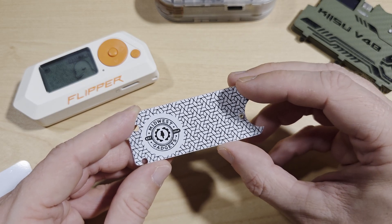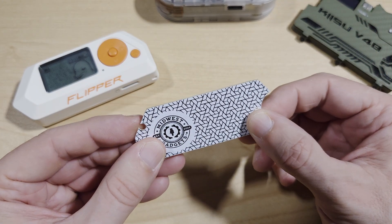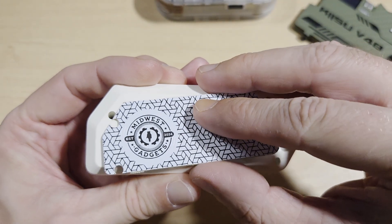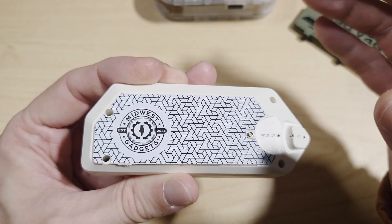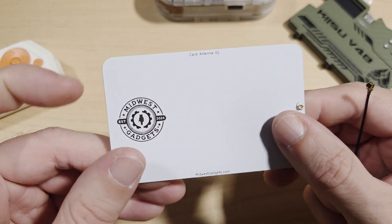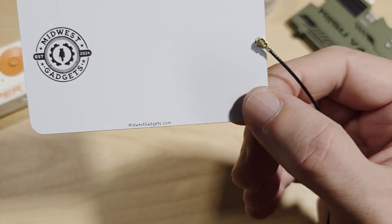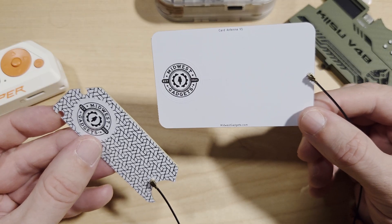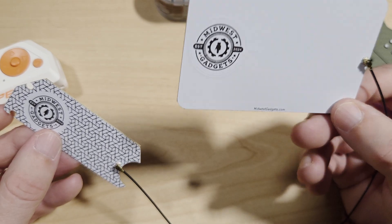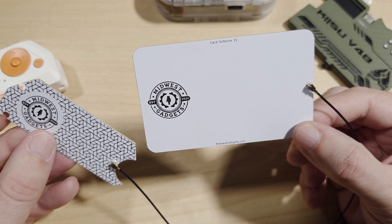Much like the field enhancer, the field extender works by sticking onto the back of your Flipper Zero. The difference is the board is firm and has an SMA connector. You stick it onto the back of your Flipper Zero, connect the cable to the board through the connector, and on the other end there's a passive coil inside what looks like a typical access card. One example use case: you can stick this to the back of your Flipper Zero, run the cable down your sleeve, and have the card in your hand while the Flipper Zero is discreetly tucked in your pocket — fantastic for pen testing and red teaming purposes.